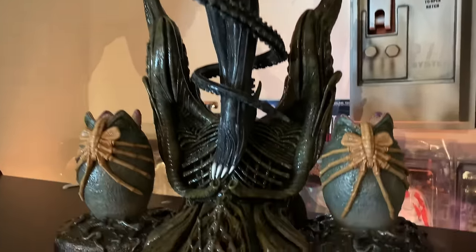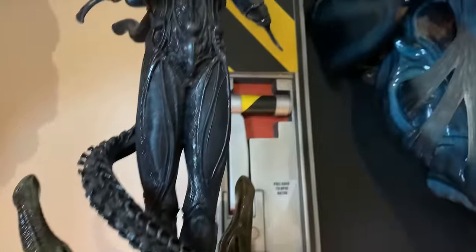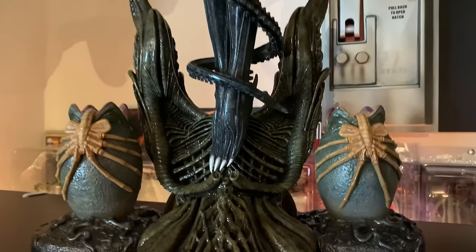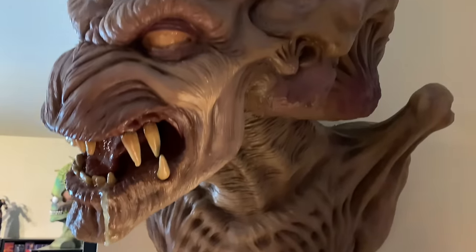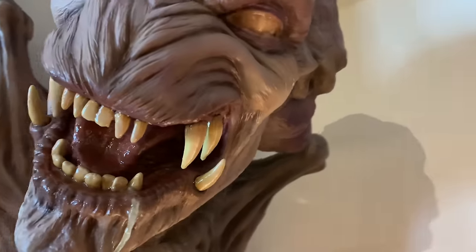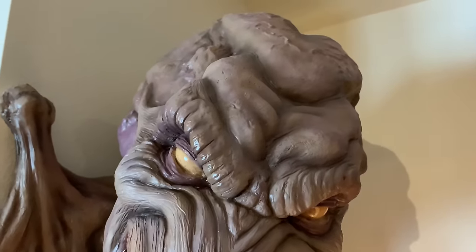Over here we have Sideshow's one-fifth scale Internecivus Raptus, or Big Chap statue. I really like the way it looks but it's just too small for me and I'm going to sell it. On the bottom I have a couple of their alien eggs. Up here we have Zorlosa Creations' life-size Pumpkinhead wall mount, which looks super freaking cool — I love this guy and I love Pumpkinhead too.